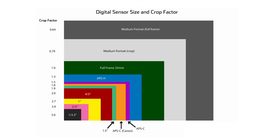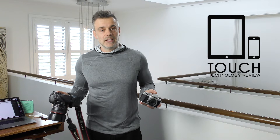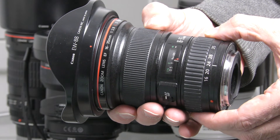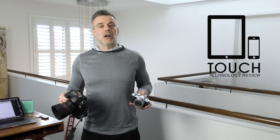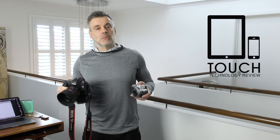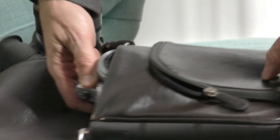When shooting on APS-C, it has a crop factor of around 1.5, depending on the manufacturer. For example, a 50mm lens on an APS-C sensor becomes the equivalent of a 75mm portrait lens. A 16mm lens on APS-C format will be the equivalent of around a 24mm lens — so it still has wide-angle capability, but just won't be as wide as on full frame. You need to be really aware of that difference when purchasing lenses for Micro Four Thirds and APS-C format sensor cameras.